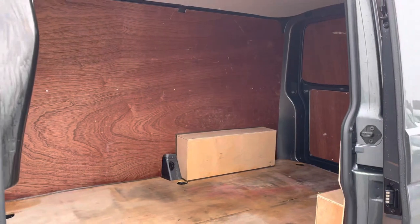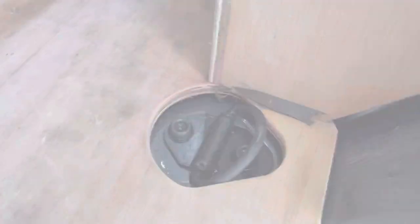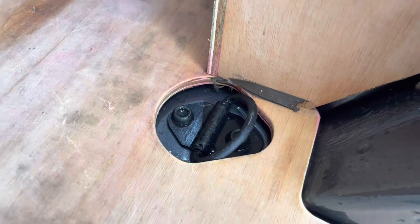Here we have another angle from the side of the vehicle, and also dotted in multiple areas are some lashing points, assisting in securing any heavy, light, or fragile loads.